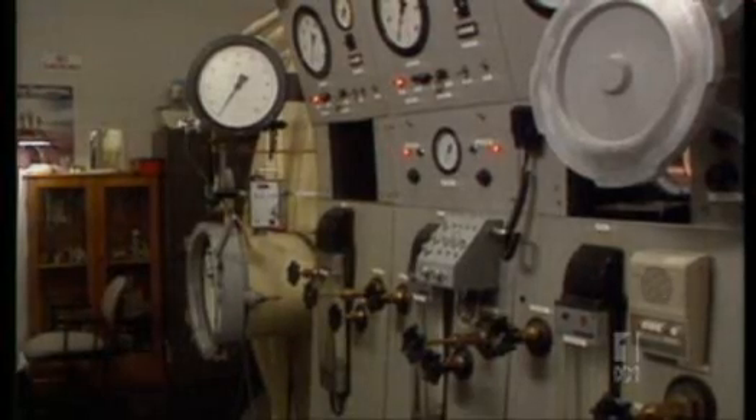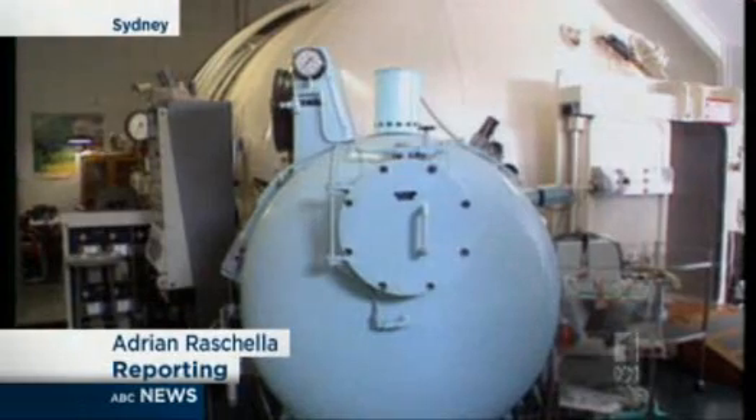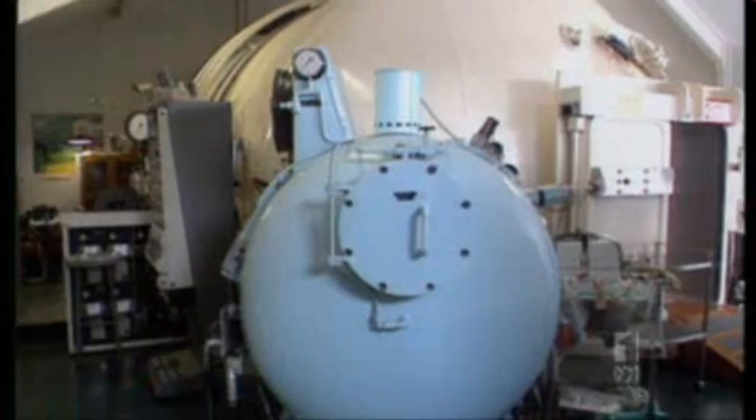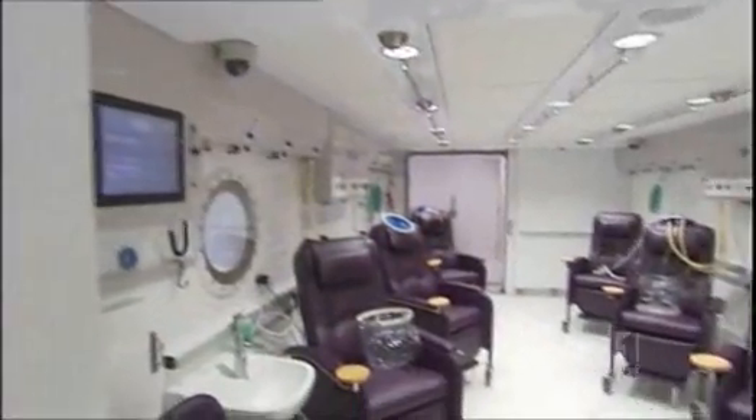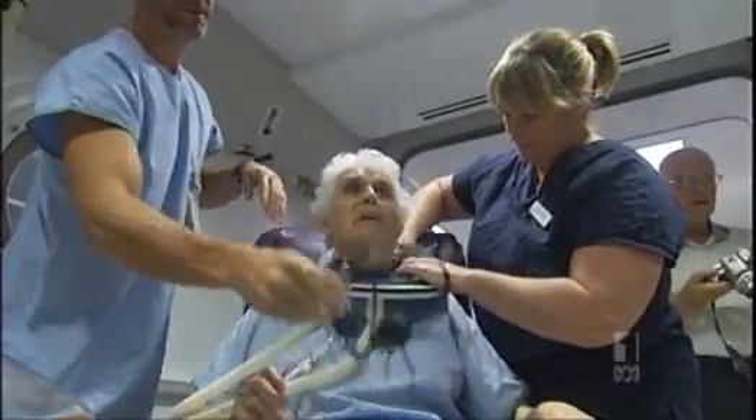Until recently, this was the Prince of Wales hyperbaric unit — an outdated metallic tube that was cramped and very unpleasant for patients. Welcome to the 21st century hyperbaric chamber. The old chamber was like a little submarine. It was very claustrophobic, very dark. It's much more comfortable for the patients. It's made to measure.